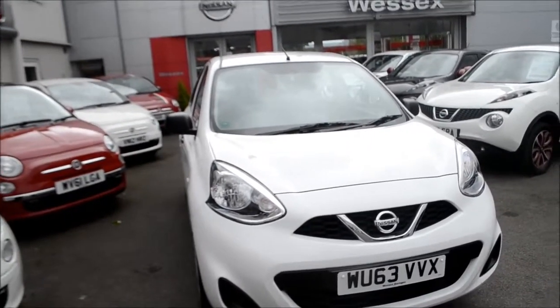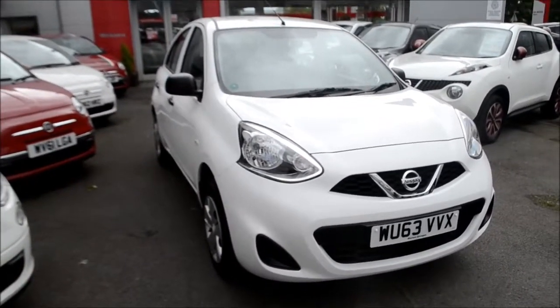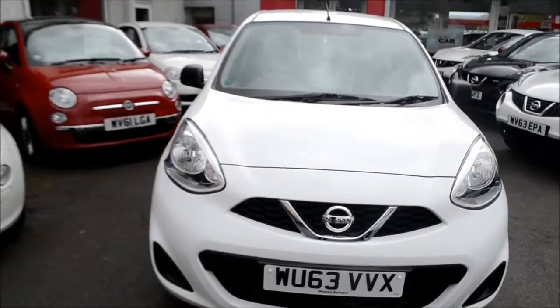Looking at the vehicle, it's in white. It does have a body coloured bumper, black wing mirrors and black door handles. Because of its low emissions, this vehicle is in tax band C, which equates to £30 road tax per year.